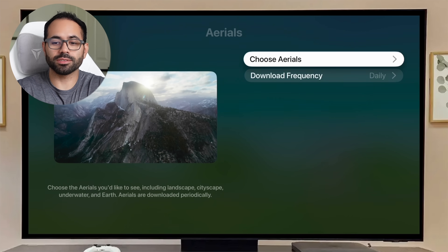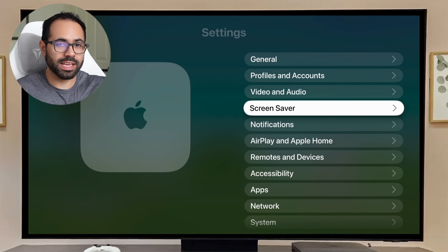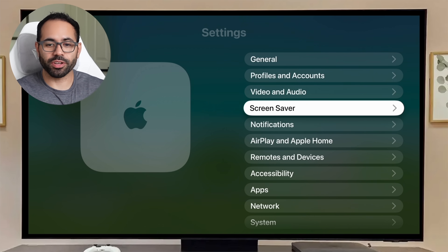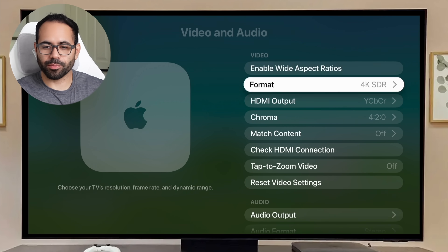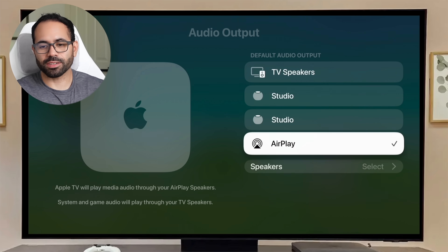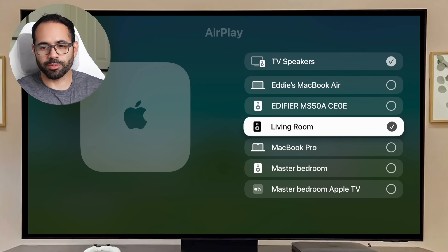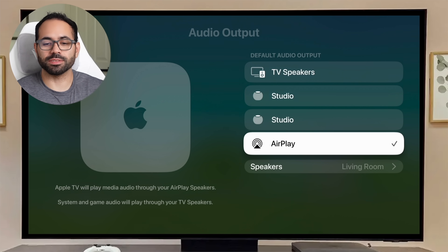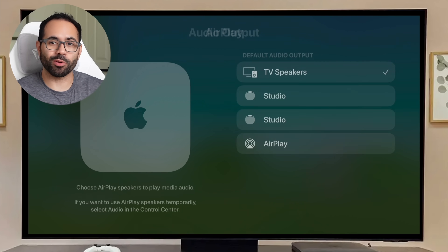You can now set a default AirPlay audio source. For example, if you have a Sonos sound system, you can set it as the default. Previously this was possible, but whenever the Apple TV turned off, it would revert to HDMI audio output. Now that's no longer the case. In AirPlay and Home settings under Video and Audio, scroll to Audio Output and select AirPlay. You can choose your preferred speakers, and when you restart the Apple TV it will stay on the last setting.